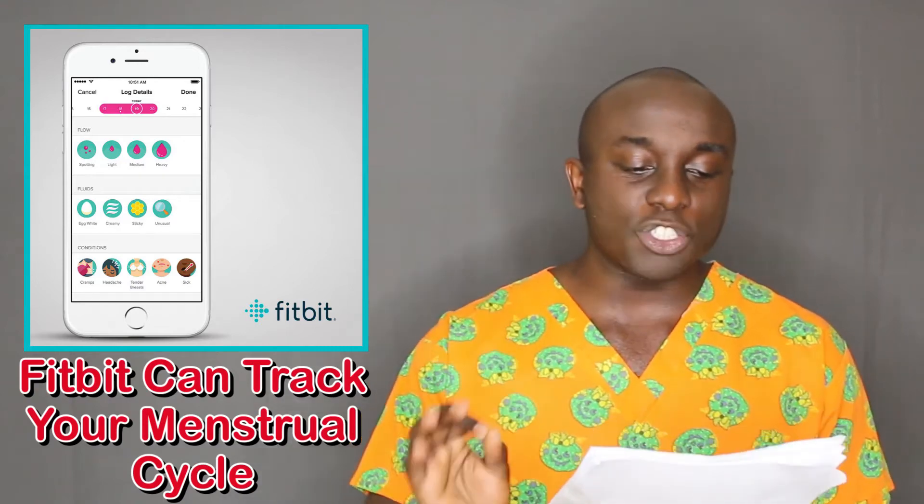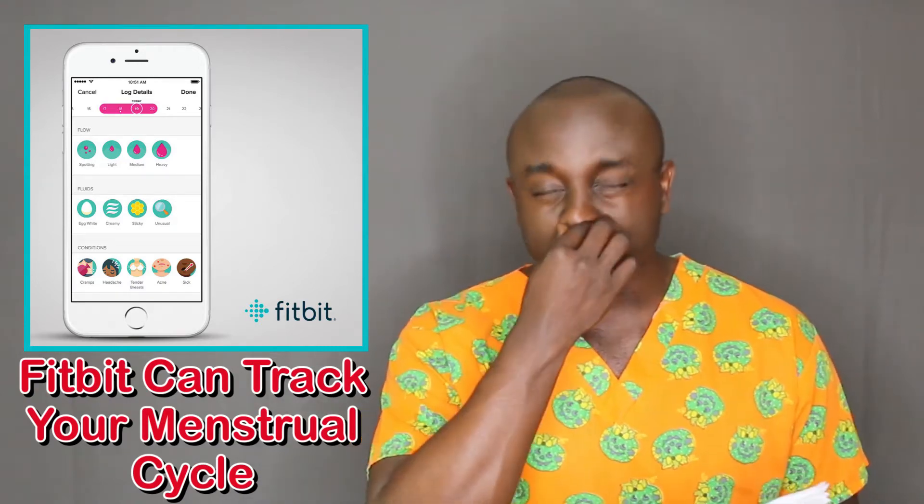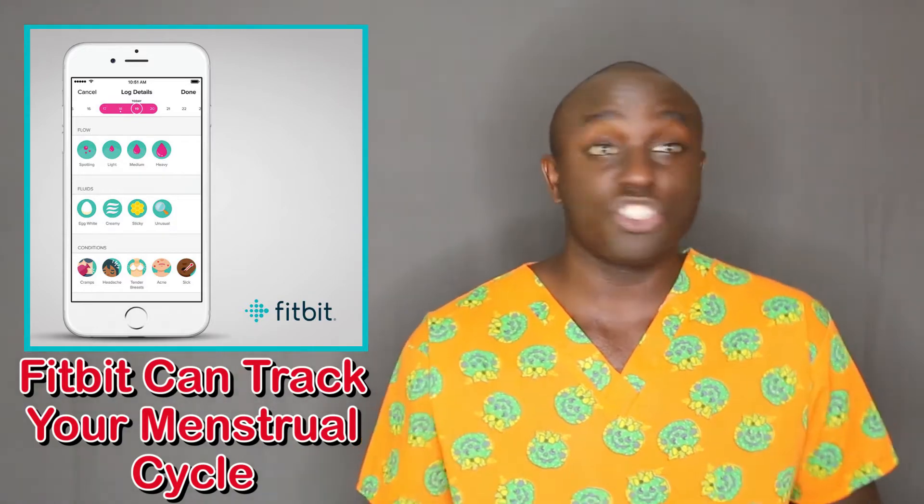The Fitbit adds menstrual cycle tracking to its smartwatch app. This is genius. Half of the population of the planet are women, and all women have their menstrual cycle.